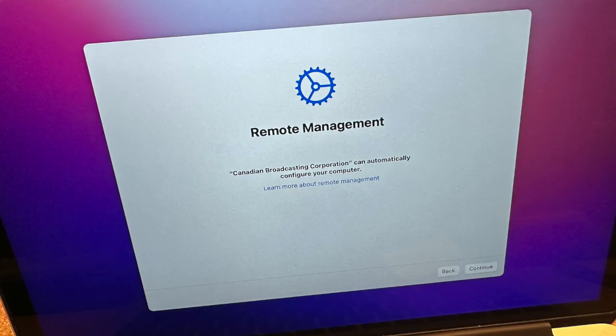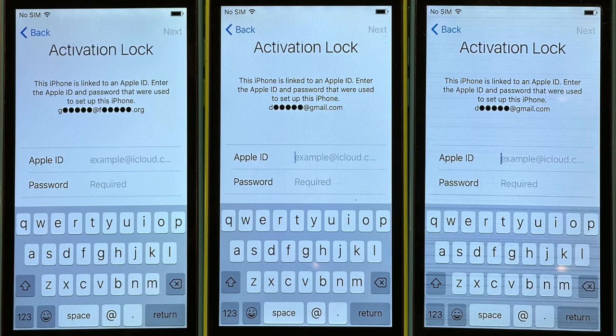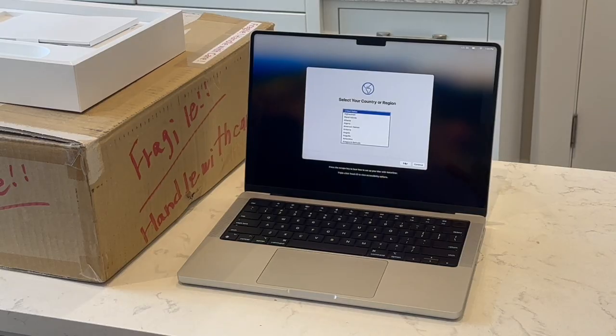So what exactly am I talking about? You need to reset your Apple device to make sure it isn't remote managed or locked. Deceptive sellers often take locked devices and apply a software patch called a bypass, which makes a locked or managed device look like it's working normally.